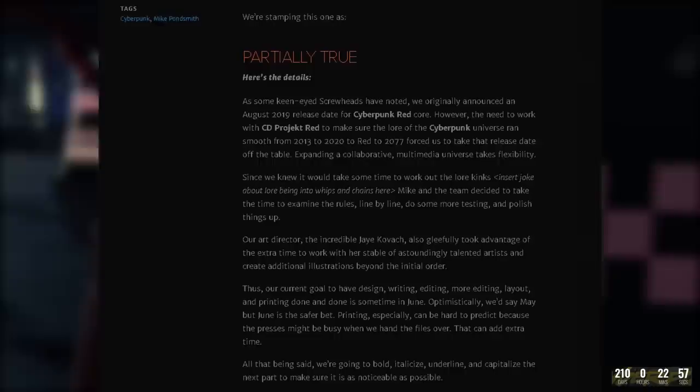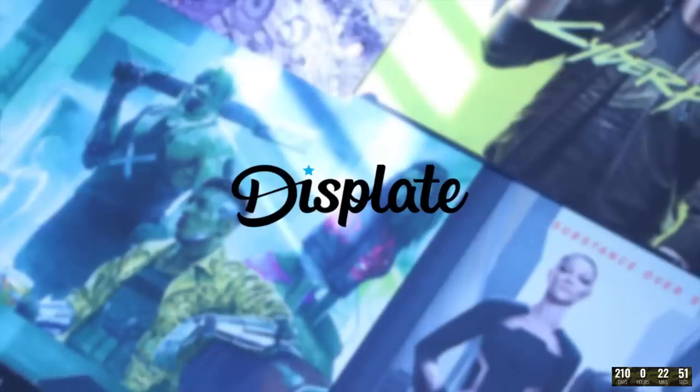Get 15% off high quality metal art from Displate featuring officially licensed designs. Check out the link in the pinned comment and the description.